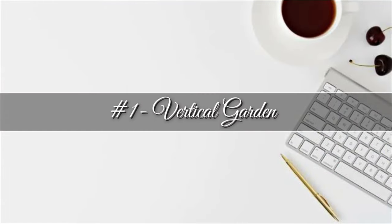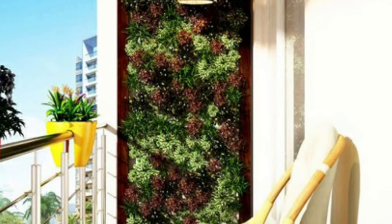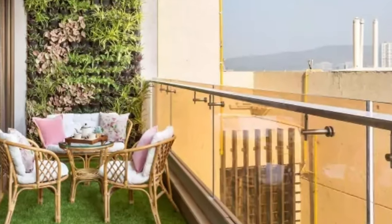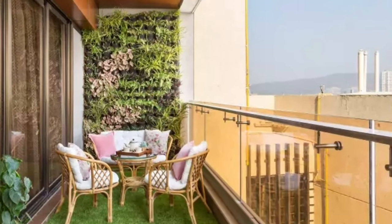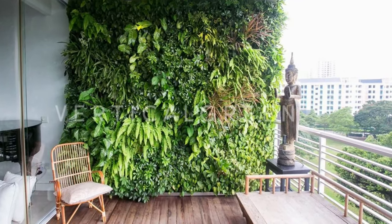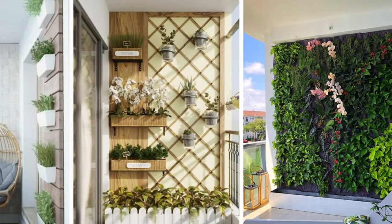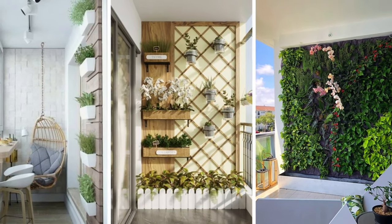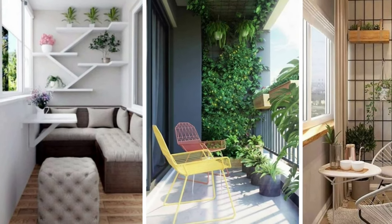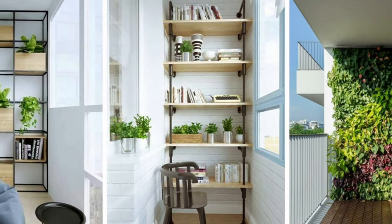Number one: vertical garden. The oldest trick in the balcony design ideas book is to deck out your balcony with lush potted plants, ferns, and flowers. Instead of just putting a few pots in and calling it a day, consider investing in a vertical garden. Check out your local nursery and add dense foliage to an unused wall. If you've got the square footage, bring in a statue or two and artfully arrange ferns around it for a landscape look.